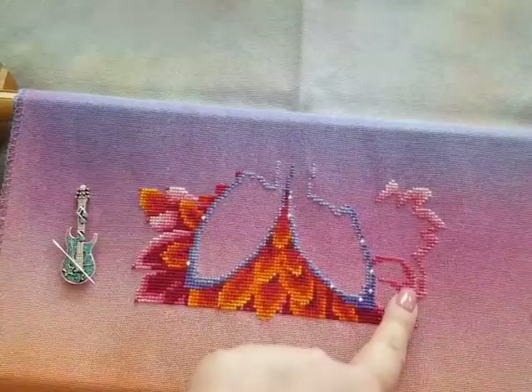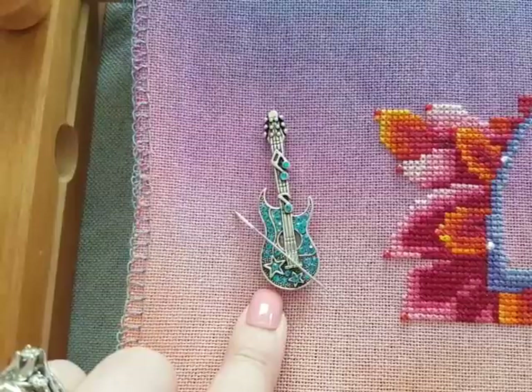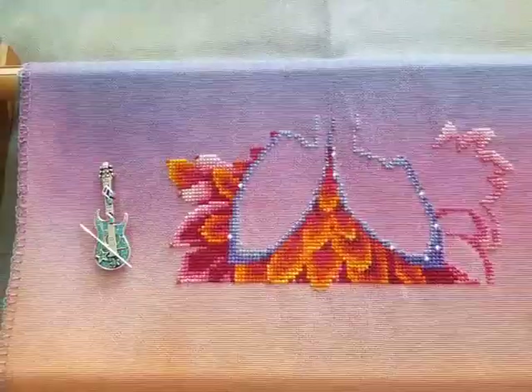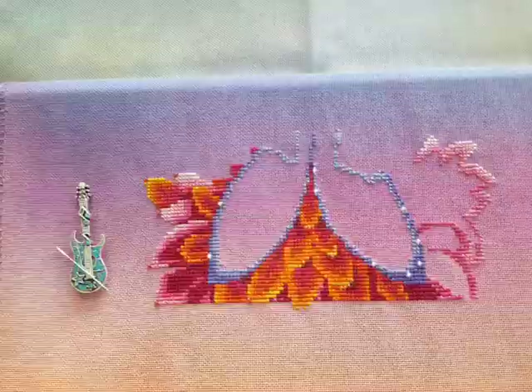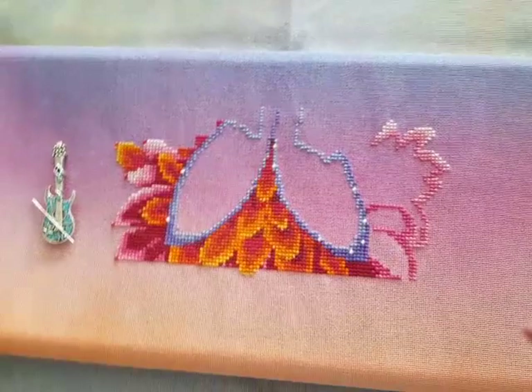When I get done with this side, I'm then going to fill in the wings because that's all Kreinik. Here's the needle minder I ordered from Denkai Designs — that just caught my eye, I really liked it. That's the only stitching I've done since I've seen you last, which has been about two weeks. My Flosstube anniversary was actually yesterday, Monday July 17th — that was one year that I've been on Flosstube. Pretty cool.